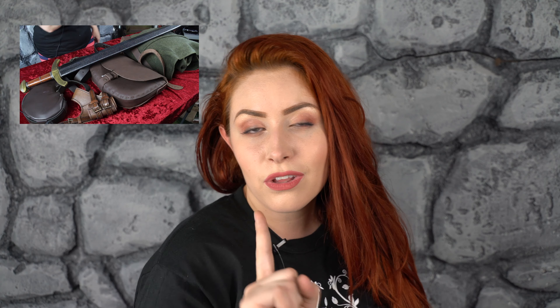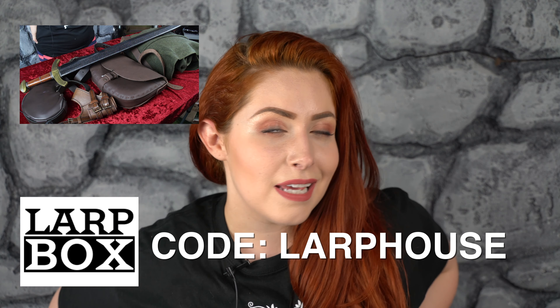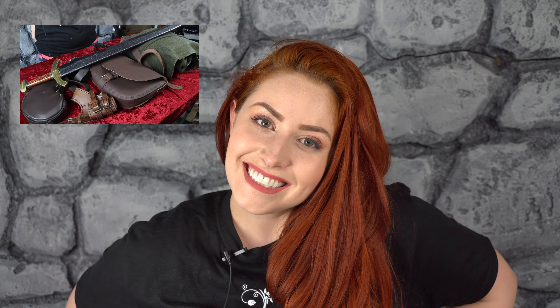If you guys want to get in on this goodness yourself, you can use the code LARPHOUSE when you subscribe to LARP box and you will get a little discount. So check it out. Now if you'll excuse me, I must get back to filming and editing like 500 videos for you guys, including the College of Wizardry video and the Japanese micro LARP adventure video, before I go back overseas to film more amazing LARP things for you guys. So stay tuned.